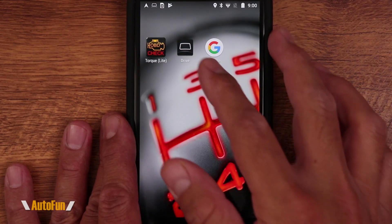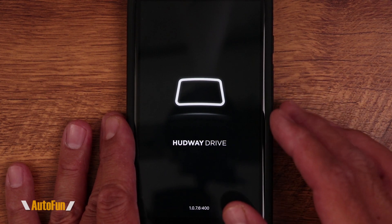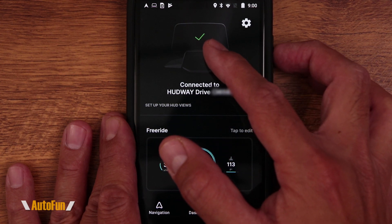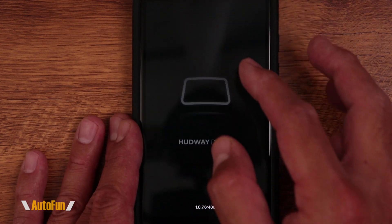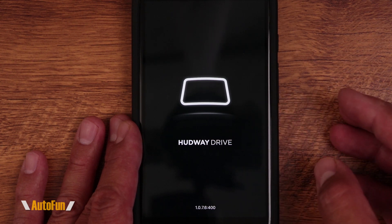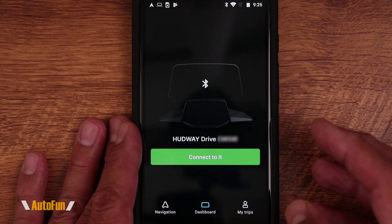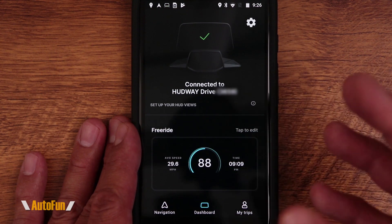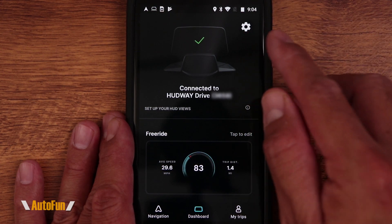The app is automatically going to find the Hudway device and connect to it via Bluetooth. Once connected, it confirms with a green check mark saying 'Connected to Hudway Drive.' I want to show what it looks like the very first time you fire up the app before connecting — the app searches for the Hudway Drive device and once it finds it gives you the option to connect. This only has to be done once. Now let's begin with the dashboard page.